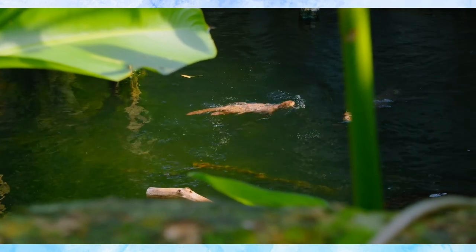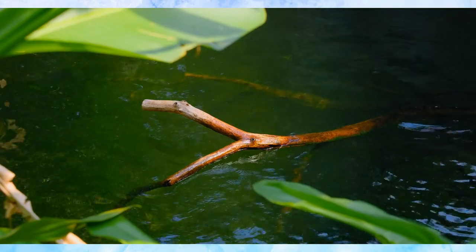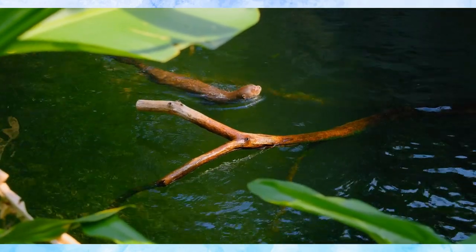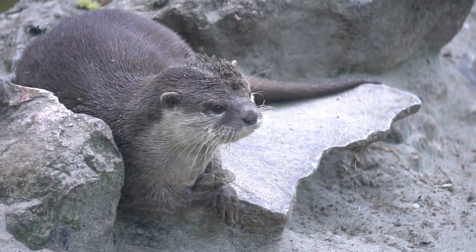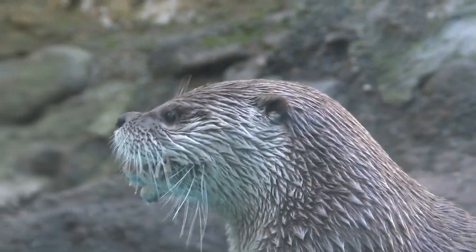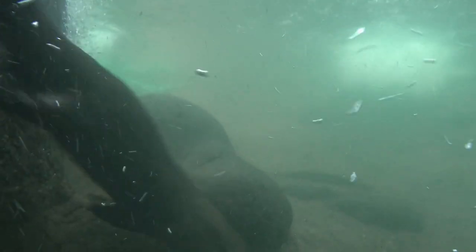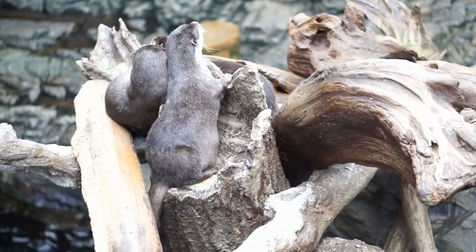Foraging is not just about sustenance — it's a vital part of otter social life. They often forage in groups, sharing their finds and teaching younger members essential hunting skills. This transmission of knowledge ensures each generation is well-equipped for survival. The diversity of their diet and hunting tactics speaks to the otters' adaptability. Whether hunting in rivers, lakes, or coastal areas, these remarkable creatures showcase a fascinating blend of individuality and cooperation.